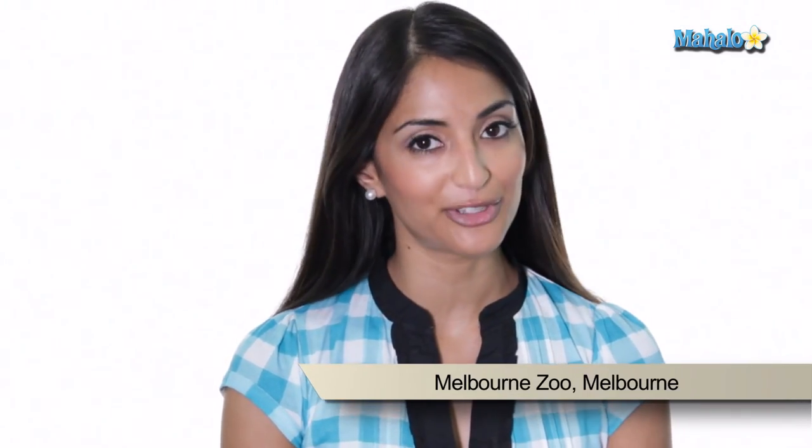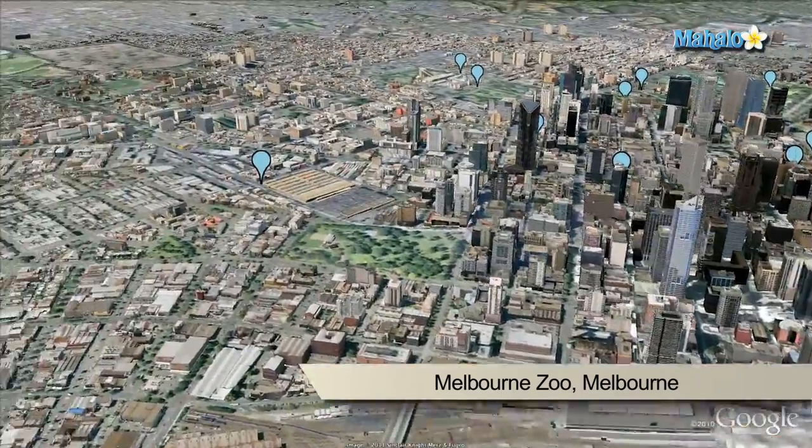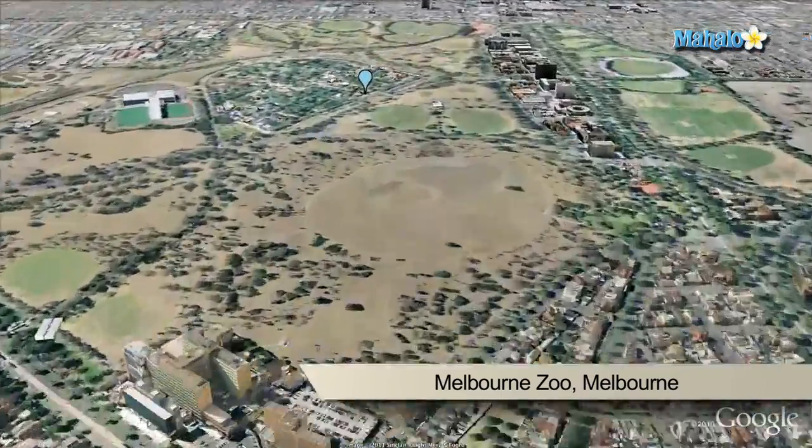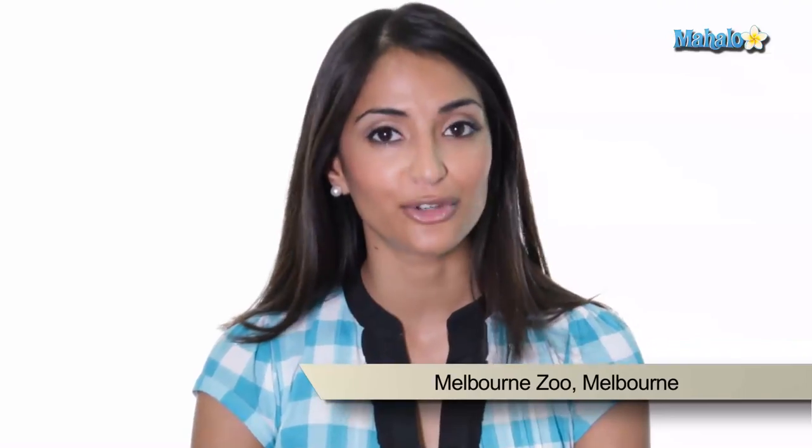The Royal Melbourne Zoological Gardens, commonly known as the Melbourne Zoo, contains more than 320 animal species from Australia and around the world. It is Australia's oldest zoo, modelled on the famous London Zoo.